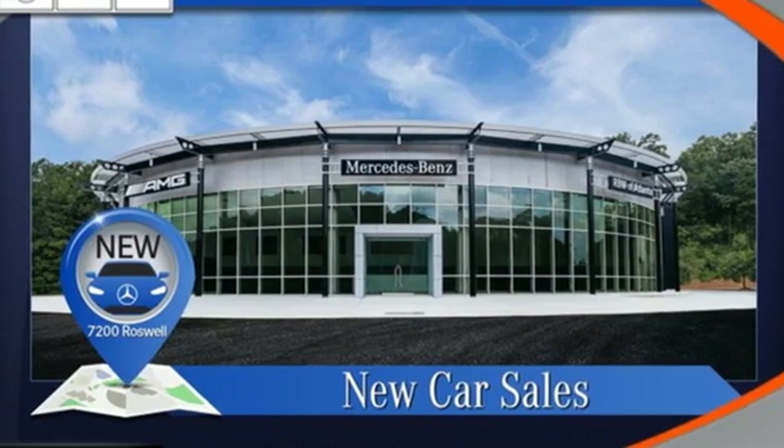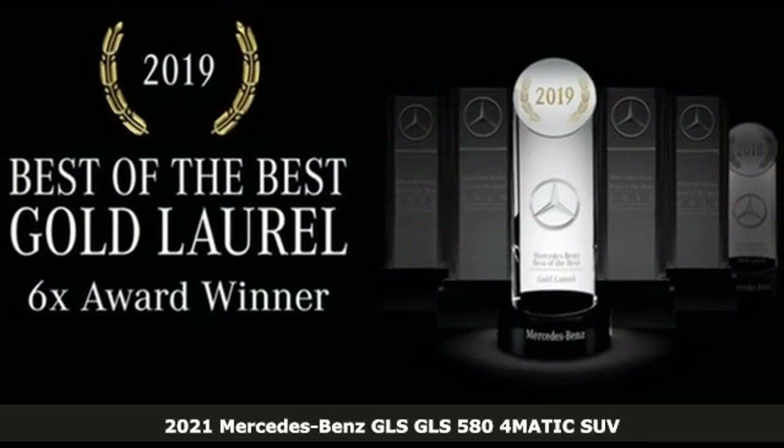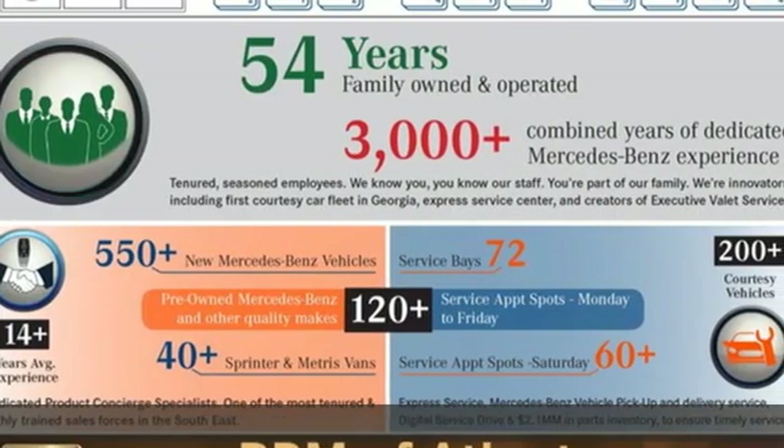It's a new 2021 Mercedes-Benz GLS. The power is complemented by the capability for a performance character befitting of this luxury leader.